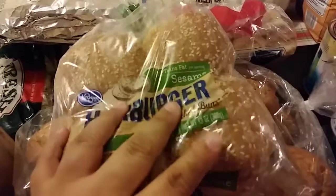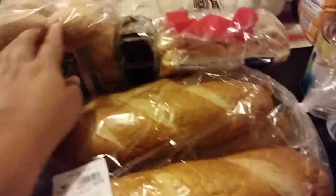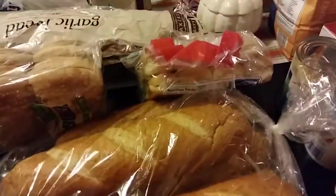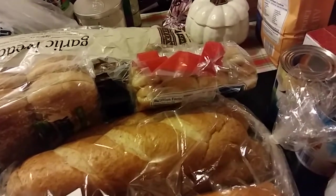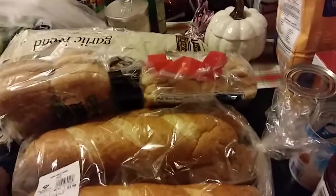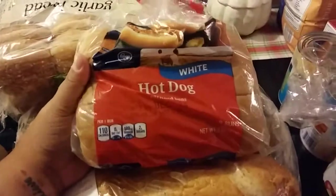I also got a bag of sesame hamburger buns. I saw a video from the Needy Homesteader where she made some fast food style burgers. So we're going to make some McDonald's type burgers at home, because I don't really like McDonald's — it's gross. But if you make the mac sauce at home it's so much better. And here are some hot dog buns.